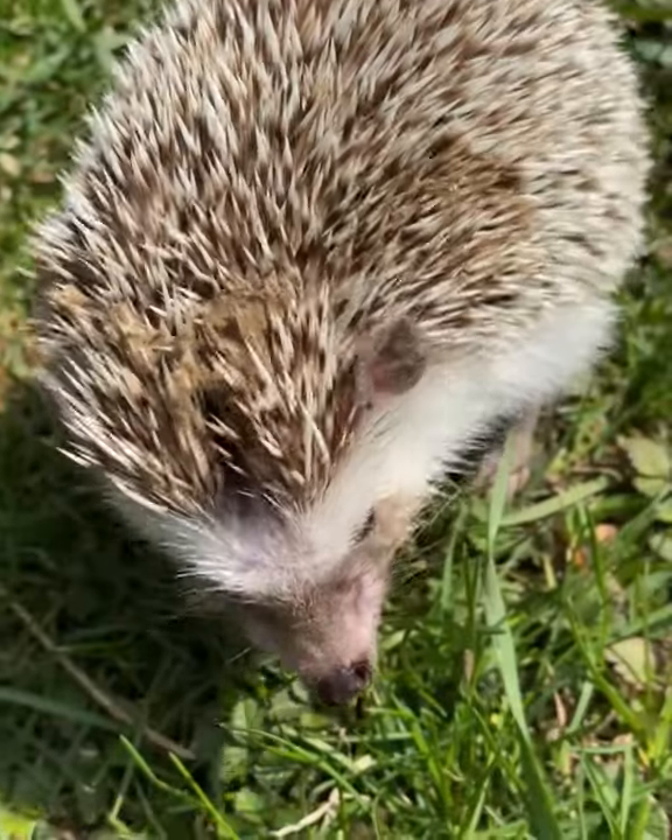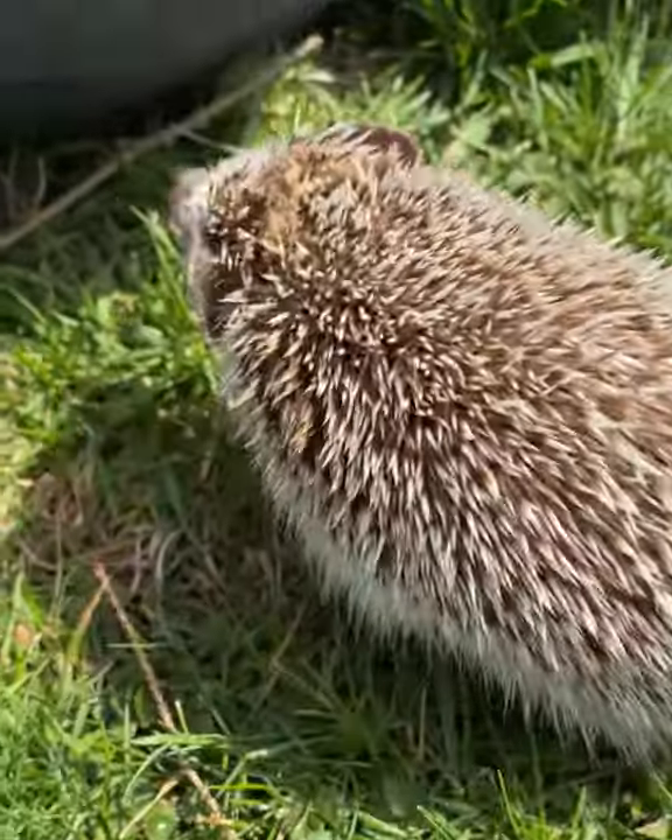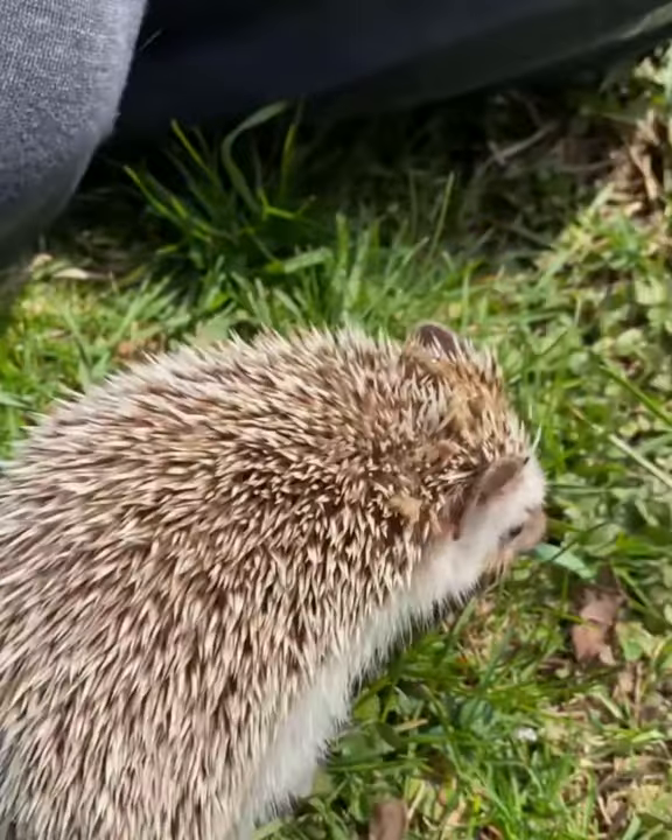They are commonly referred to as quills, but technically they are actually spines, as they lack the spongy cord that true quills have.